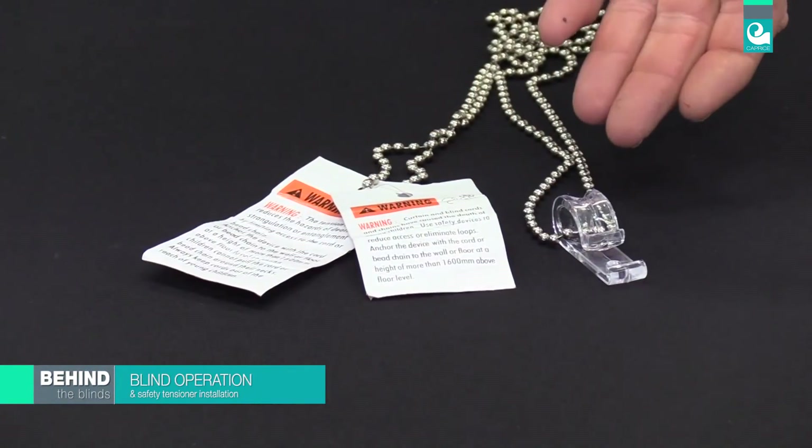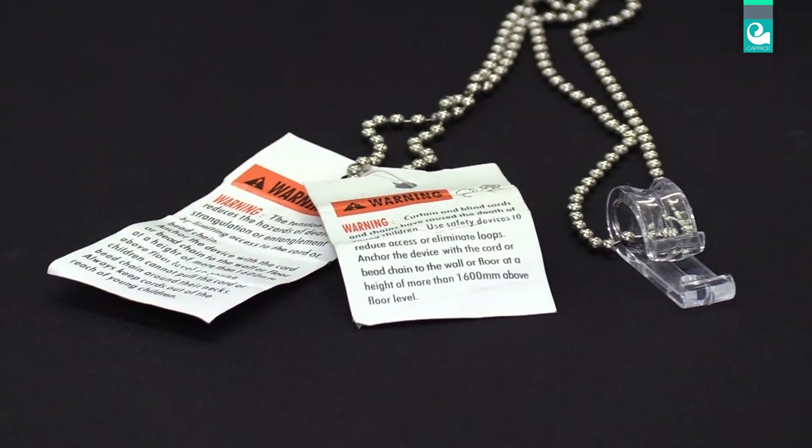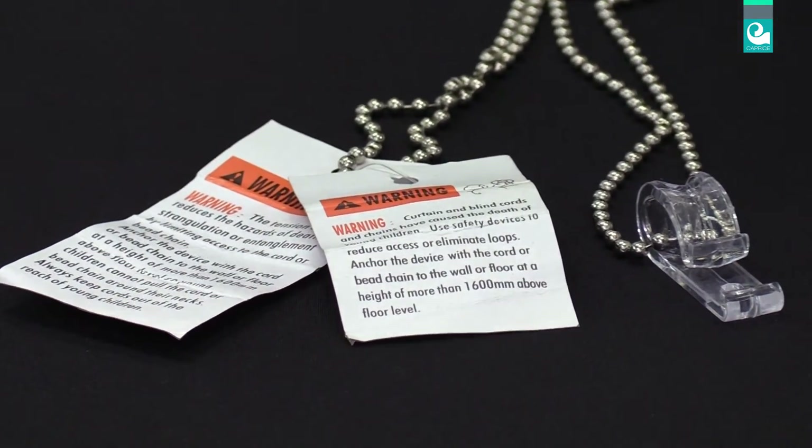Please remember it is important to install the child safety tension device. You can do this by ensuring that you follow the instructions provided.